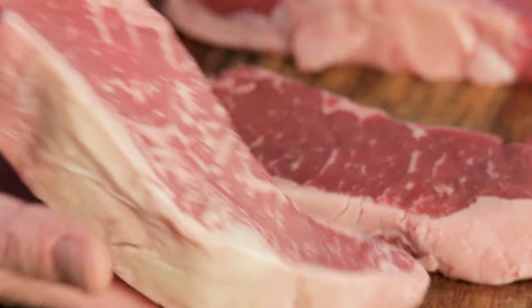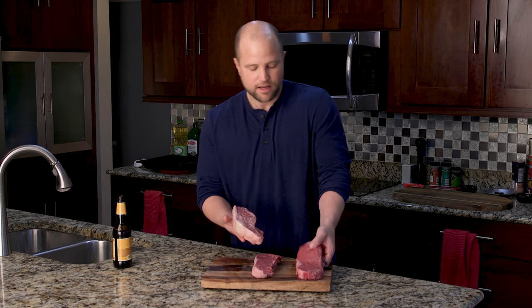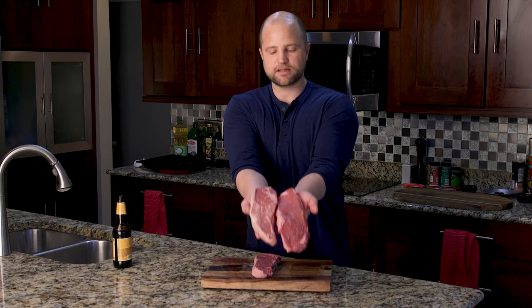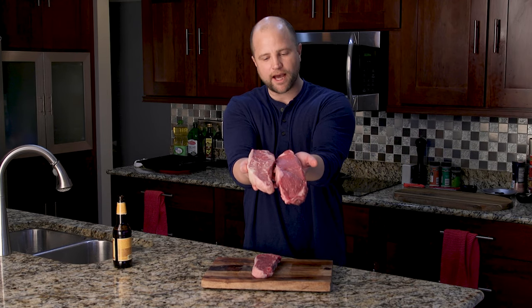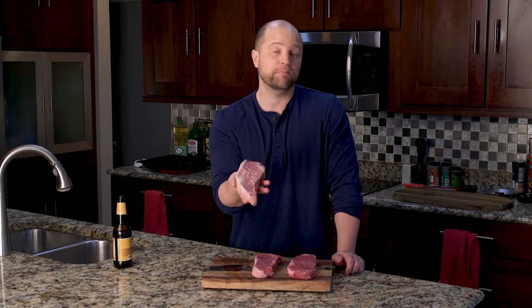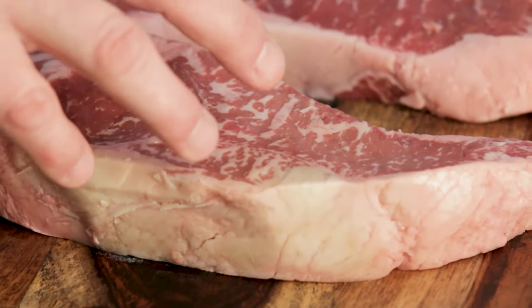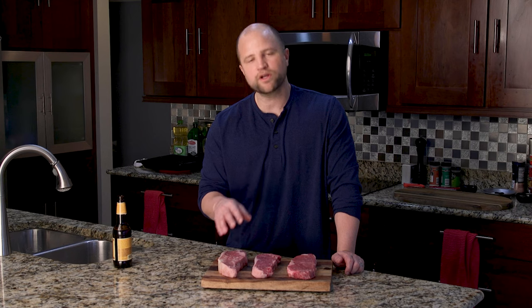Over here, we have a prime steak. And look at that — you can really see the difference compared to the choice. Take a look at it compared right here next to the select. There's a ton more intermuscular fat on that prime beef. Now, this prime beef is not the best that's available, but pretty close to it. This represents about 5% of all beef that's sold in the U.S. You'll find a lot of this at your high-end restaurants and steakhouses. But the reality is, when you go to those places, oftentimes the steak tastes better because they're buying a higher quality steak.